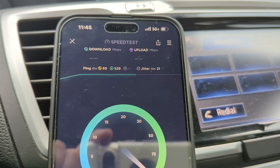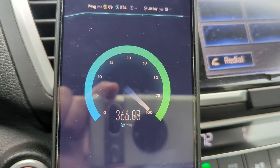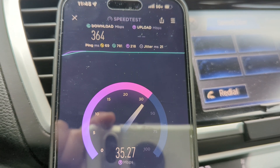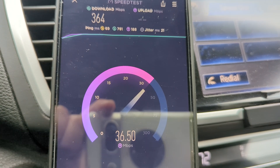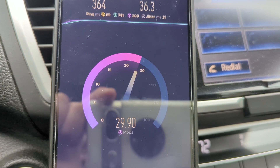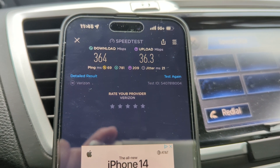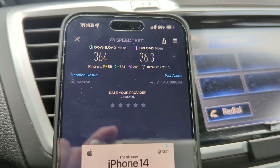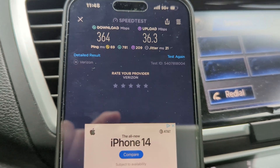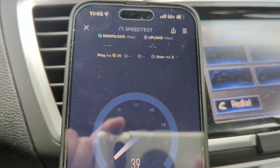FirstNet by AT&T — we got 364 megabits per second downlink, uplink looks pretty good too, about 36-37. Something about AT&T in the Cleveland market — the uplink is just not very good compared to T-Mobile or Verizon, who are typically double, sometimes triple the speed. So 364 down, 36 up. Let's do one more and then we'll do the AT&T proper access.